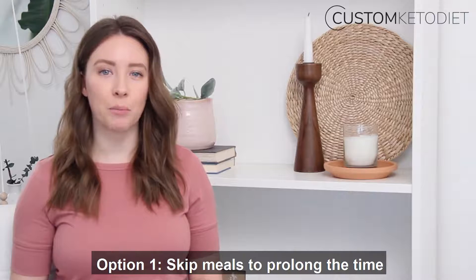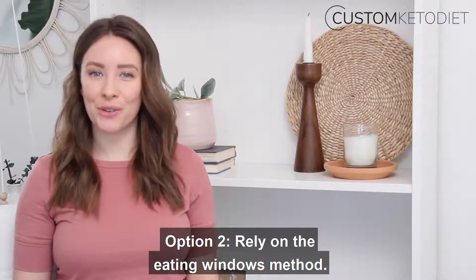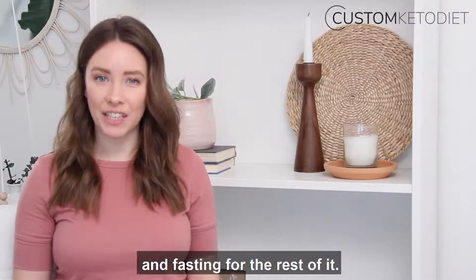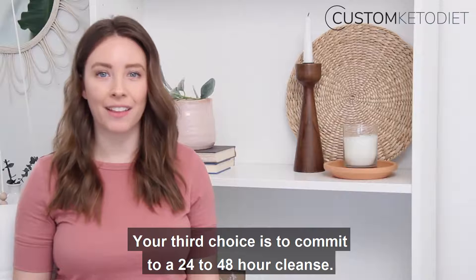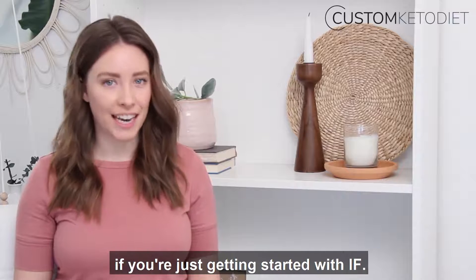Option one: skip meals that prolong the time your body's in a fasting state. Most people choose to skip breakfast or lunch. Option two: rely on the eating windows method. This approach involves eating between a four and seven hour window every day and fasting for the rest of it. Option three, not for the faint of heart: commit to a 24 to 48 hour cleanse. It's more of an extended fast and I don't recommend it if you're just getting started with IF.